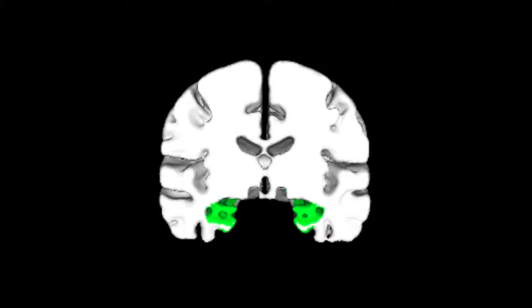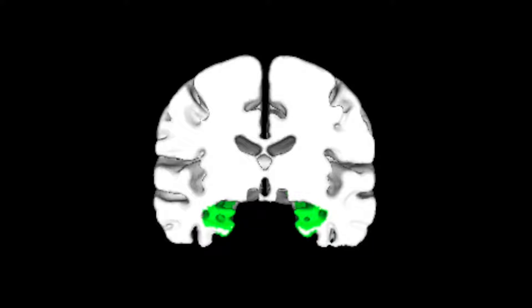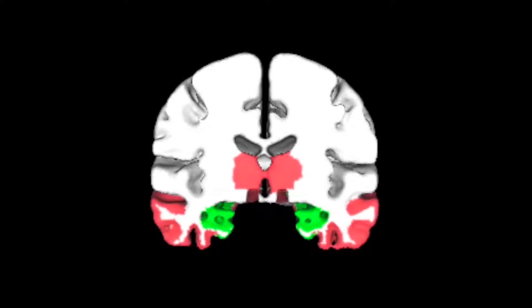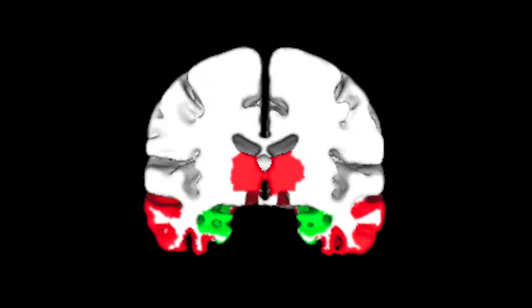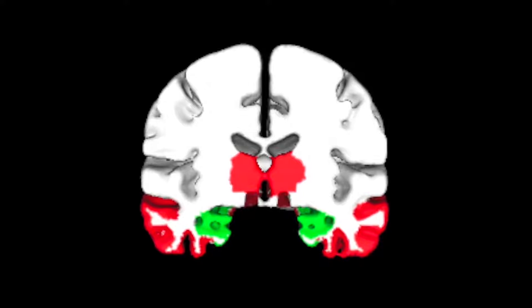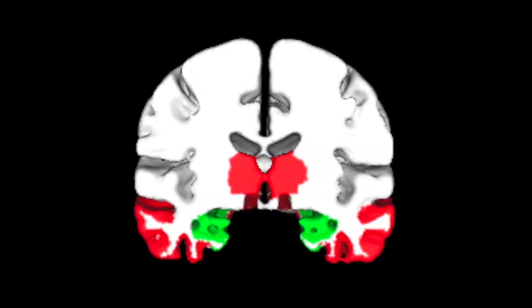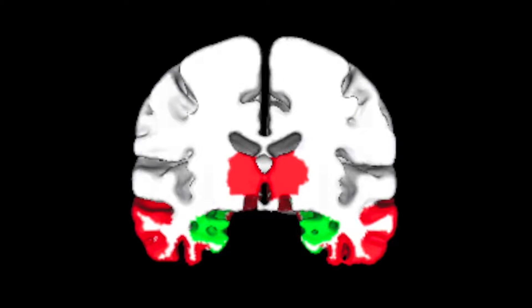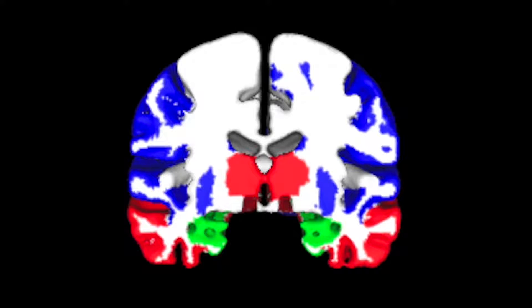These green areas are areas of the brain where tau gets deposited as we get older. They're also the parts of the brain that are involved in memory function. These red regions of the brain are areas where tau begins to get deposited as amyloid accumulates in the brain, and this is where we begin to see individuals developing cognitive difficulties that are more than just memory. These blue areas are areas of the brain where tau gets deposited in individuals who have Alzheimer's disease.